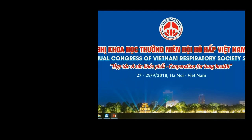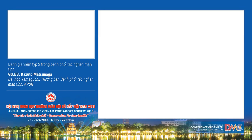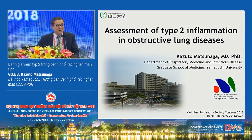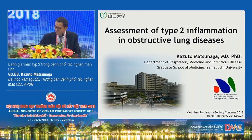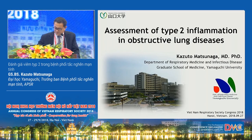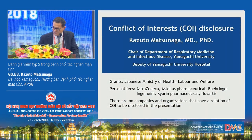Thank you very much, Chairman. Good afternoon, everyone. My name is Karazum Mat Nuzaga from Japan. I am honored to have the opportunity to present at the VNRS annual meeting. Today I would like to talk about the role of Type II biomarkers in obstructive lung disease, including two observational studies performed in our department. I have no conflicts of interest to disclose.